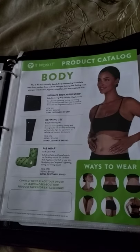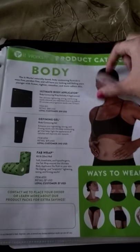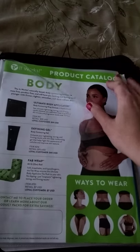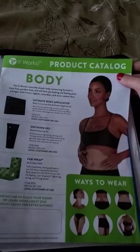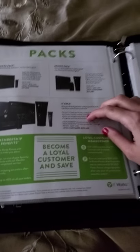I have a bunch of loyal customer and 100s list printed out because I talk to a lot of people, so I'm always needing those handy. I also have the It Works catalog in here, and I keep that handy because if I'm out in public talking to somebody, I'm going to want this right here and say, 'Hey look, we have Defining Gel, we have all this stuff in the catalog.'